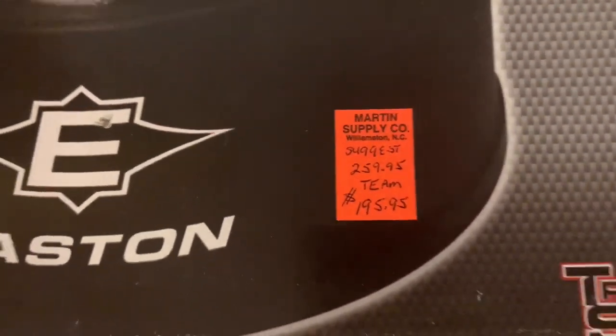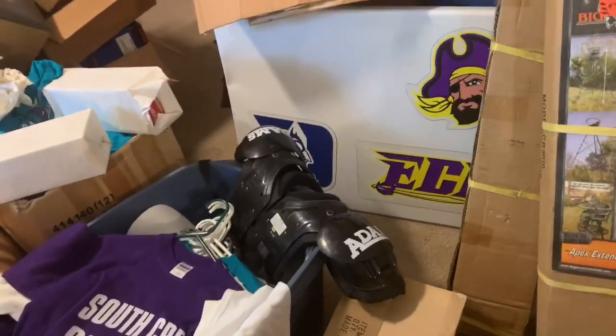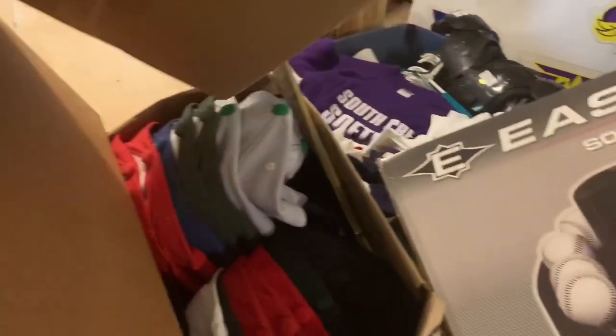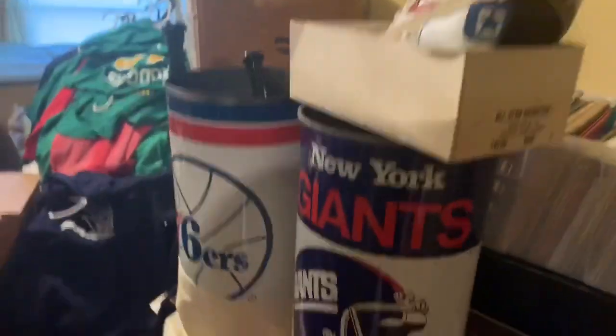Check that price tag - if we get anywhere near that, that'd be awesome. We got some tree stands, about five of those, so they'll bring some money. More blank hats, air filters, all kinds of stuff. Let's go around to the other side and see what we got - my wife's here cleaning a little.